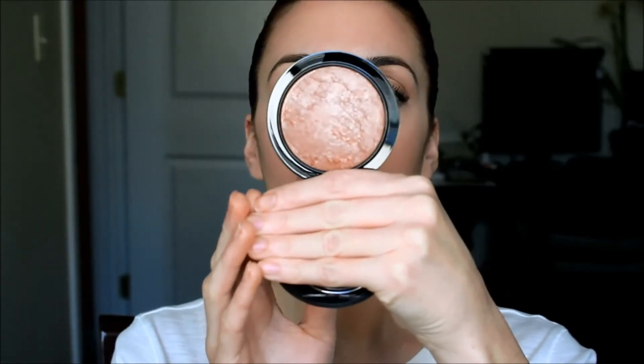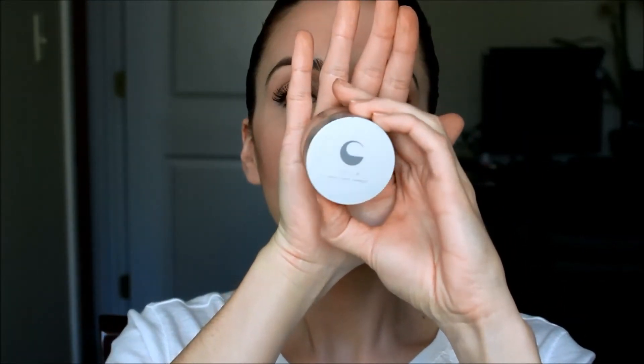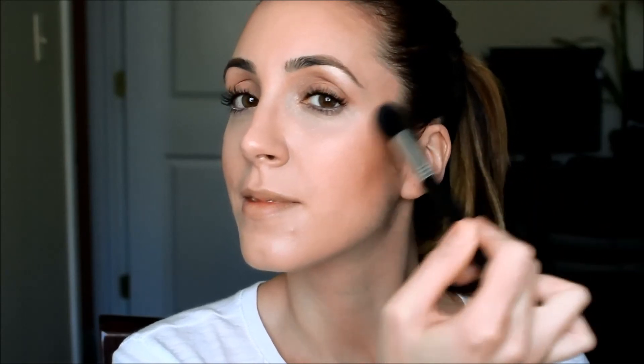This is the MAC Mineralized Skin Finish powder in Global Glow — I just picked this up and it's absolutely beautiful for creating this look. I'm applying it to the outer portion of my face, closer to the ear. Now for highlighter — this is Giella's I Am Glam highlighter. Using the Sigma tapered highlighter brush F35, I'm applying it to the cheekbone, the apples of my cheeks, then bringing it down to the bridge of my nose and the cupid's bow of my lip.